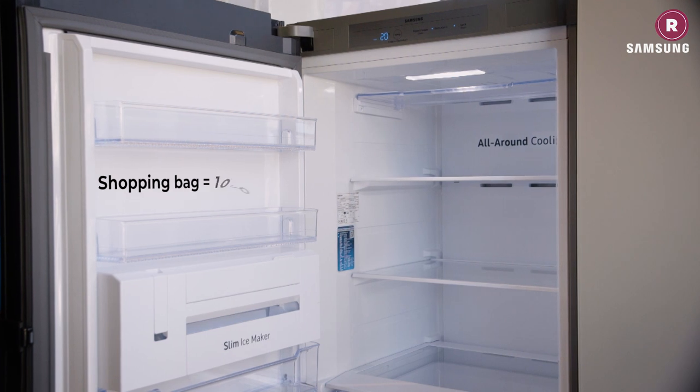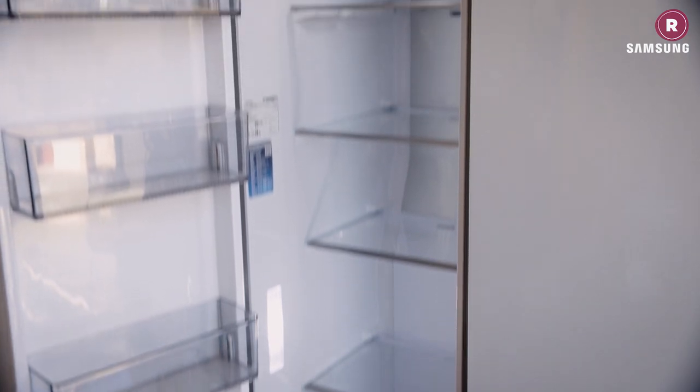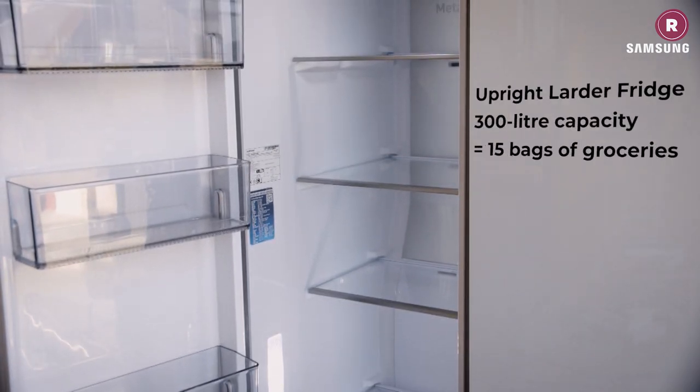Be realistic about how big your fridge needs to be. Fridges are often advertised with their capacity in liters — to help you visualize this, remember that a shopping bag holds between 10 and 20 liters of food, so an upright larder fridge with a capacity of 300 liters should be able to store at least 15 bags of groceries.